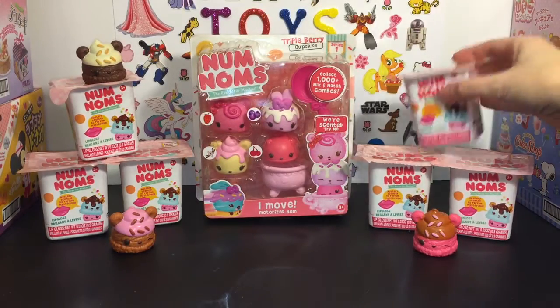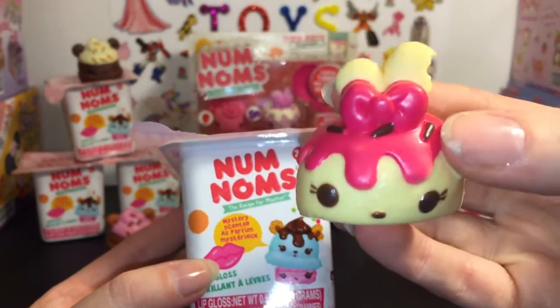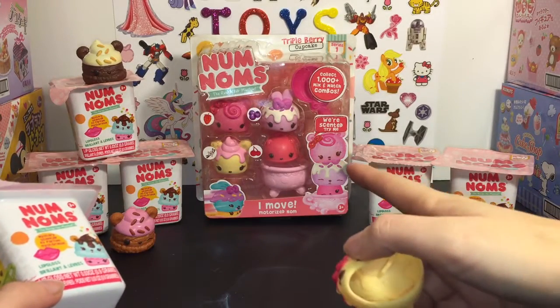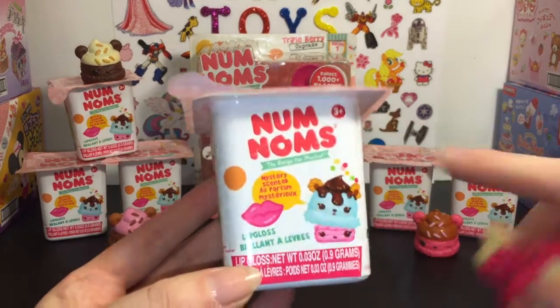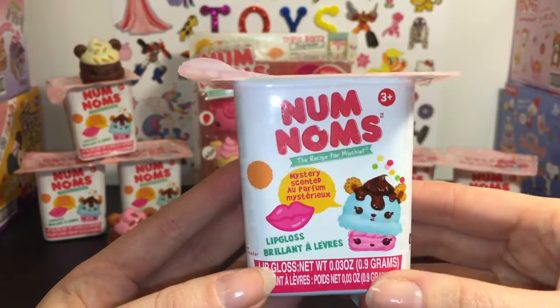So in the blind box you get one of the Noms, which are these little stackable ones, and then you get a Nom, which can be a motorized one like in the packs, or the lipstick one or lip gloss, which are in the blind boxes.